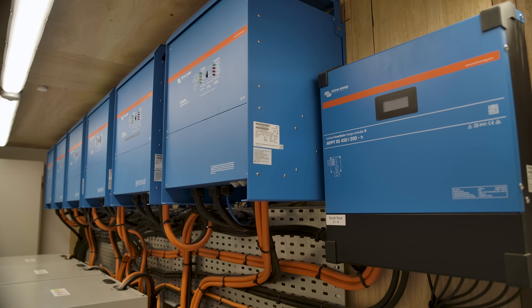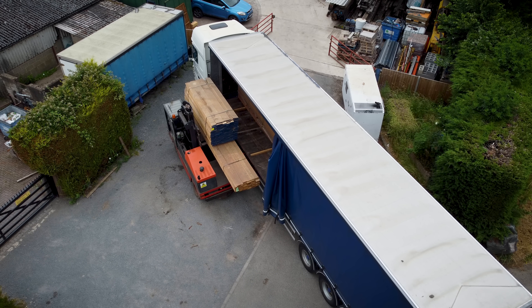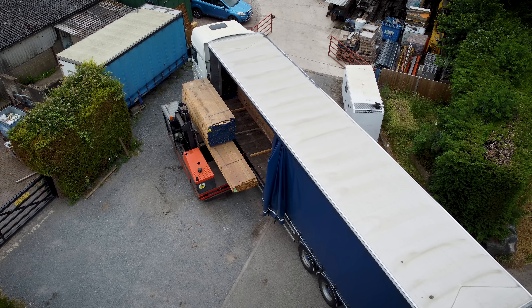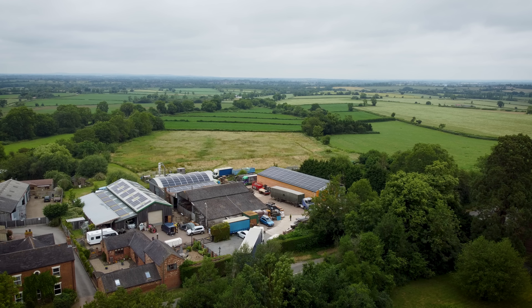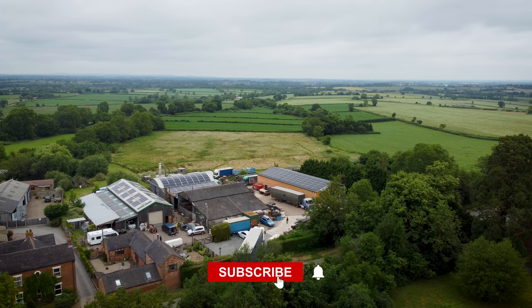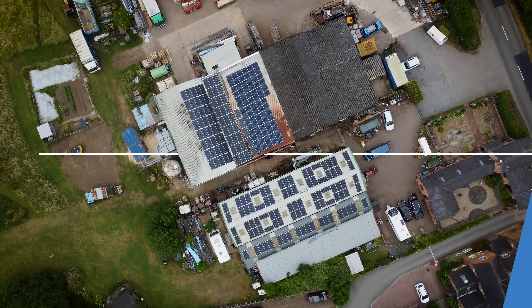The new Victron Energy install has been an ambitious but necessary step forward in both efficiency and the business's green credentials, and Stephen feels it will also have far-reaching benefits for his family in the years to come. His son can carry on and he's not going to worry about how much it's going to cost. And the grandkids can think they might have a future because there might be a planet. If everybody was to do the same, that would be really good.